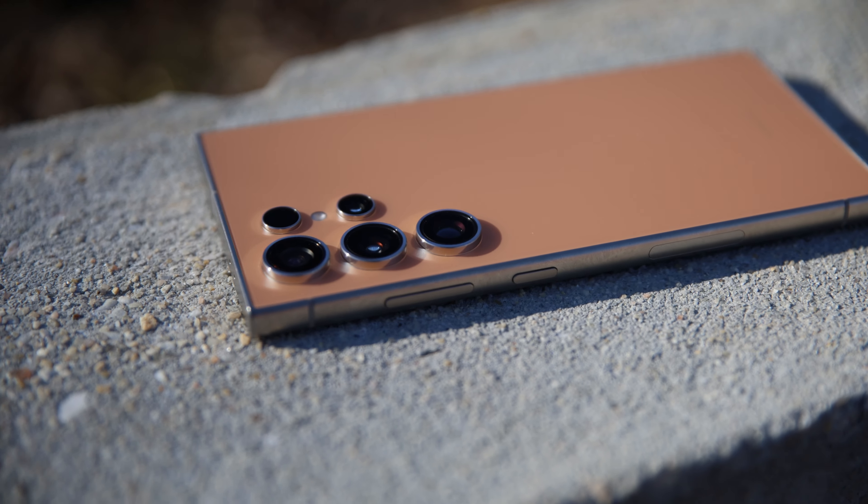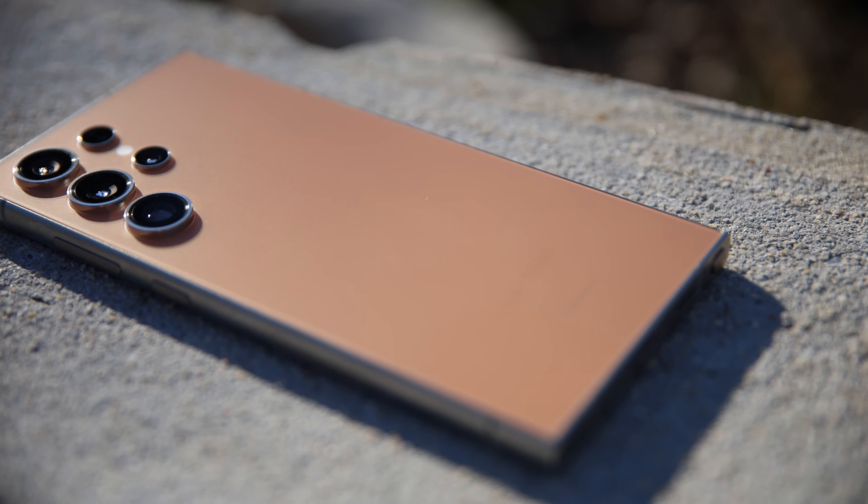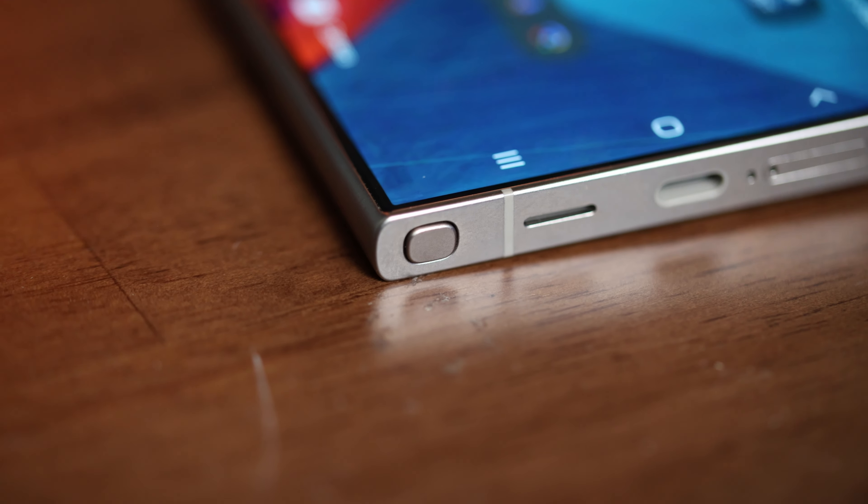Let's talk a little bit about the outside of the phone and then we'll get into the cameras. The sides are now titanium and thanks to JerryRig Everything we now know that it's very low-grade titanium, but it's still titanium nonetheless. Along the right side we still have the power button, volume rocker, and 5G antenna.